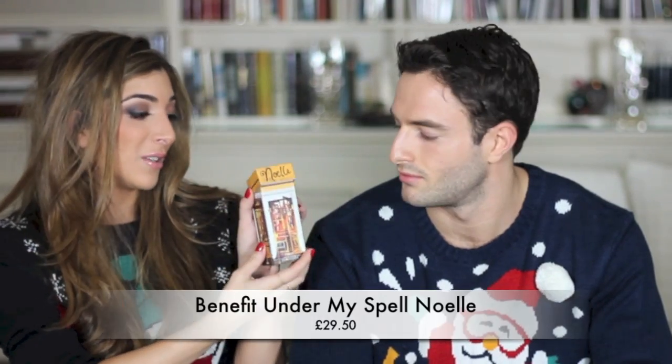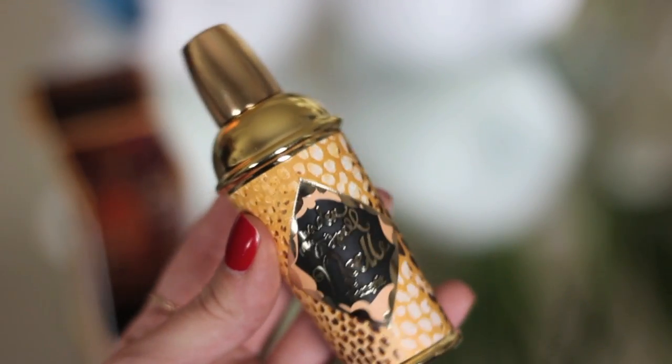I have a really cute little Benefit set — this is their winter fragrance called Noel. Look how cute the packaging is: you lift it and it's a little cocktail shaker! It's really sweet and girly but not overpowering — very sweet, which is really nice.